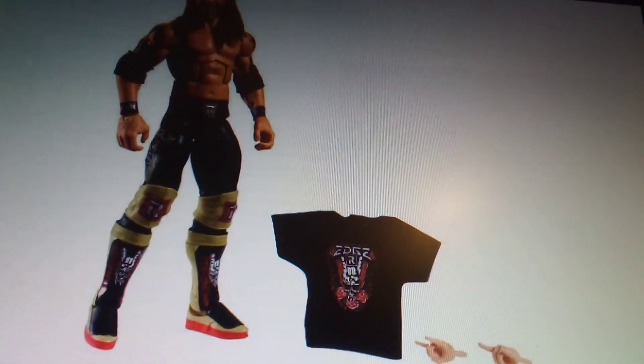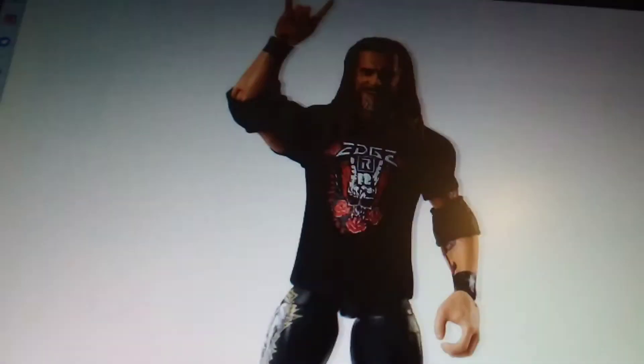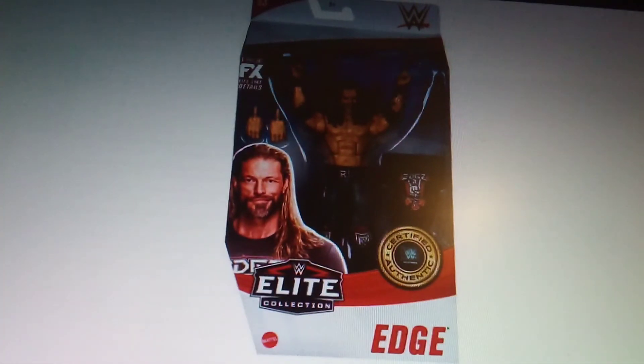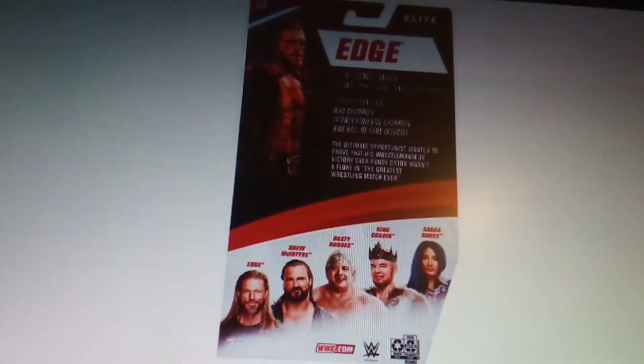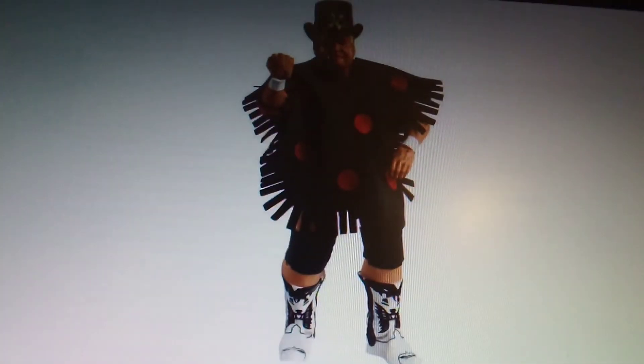We have the chase variant — it's got yellow knee pads and yellow boots. Same figure, just different attire. There it is from the back, and there's the normal variant alongside the chase.